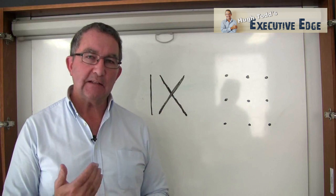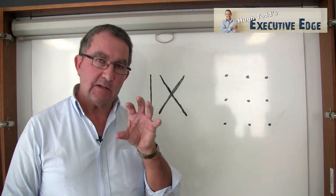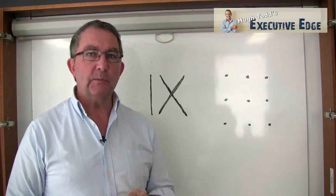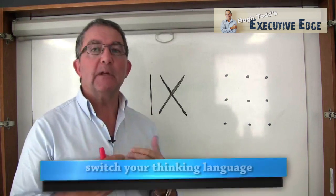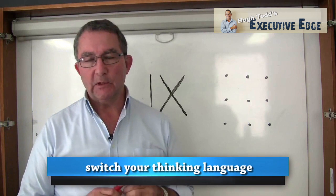These are just examples to show how we tend to limit ourselves from coming up with an answer. With consistency, we assume we're thinking in the right language. If you're stuck with a problem, maybe you need to switch your thinking language to a different one.